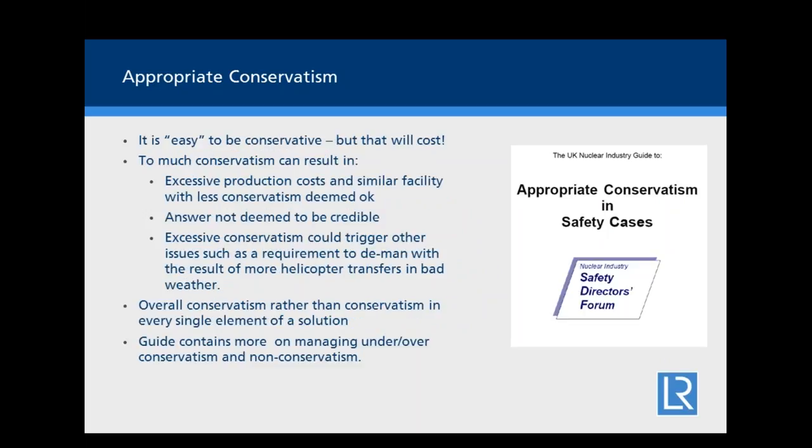The UK nuclear industry recognized this as a problem and published a document on appropriate conservatism in safety cases for nuclear installations. They note that being overly conservative will probably cost — through excessive production costs, or because another facility with less conservatism was deemed acceptable. Their conclusion is that it's better to have overall conservatism in a design rather than trying to be conservative in every single element. Conservatism could be seen as a false friend or even the enemy of safety.